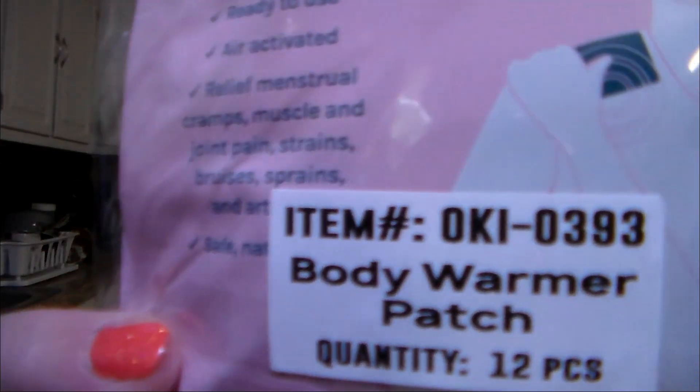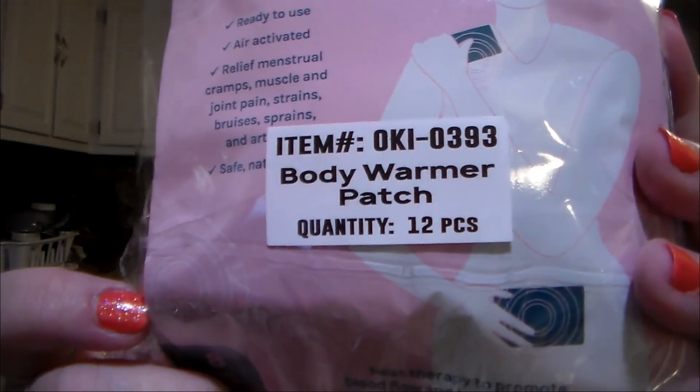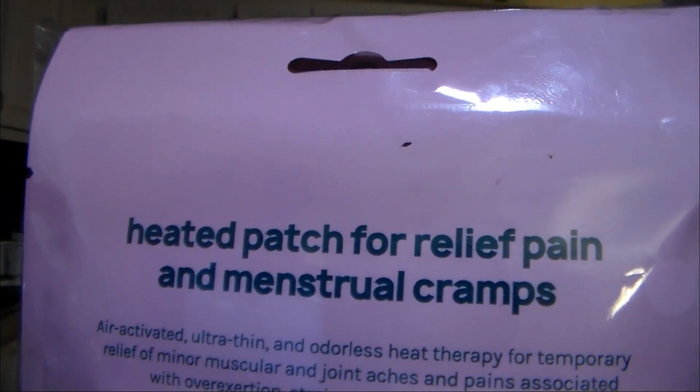Here is the bundle. I was able to get one more bundle of the body warmer patches that I was telling you about in the previous Shop Miss A haul. I went back for the third time, and yeah, you can't get it now — unless they brought it back. See how they're $1 a piece? I paid $8 for $12 worth. They are the body warmer patch — there are $12 in there. Heated patch for relief of pain and menstrual pain. Work amazing, I love them.